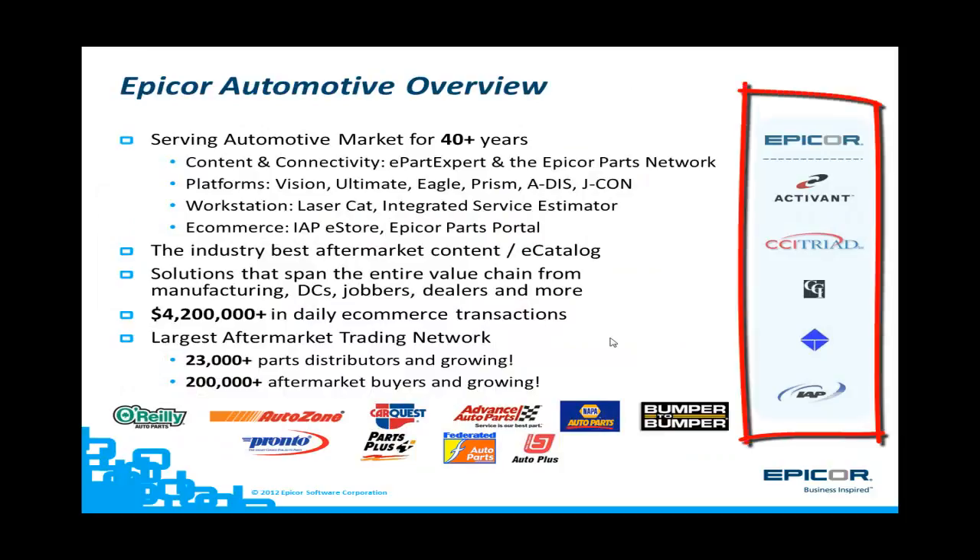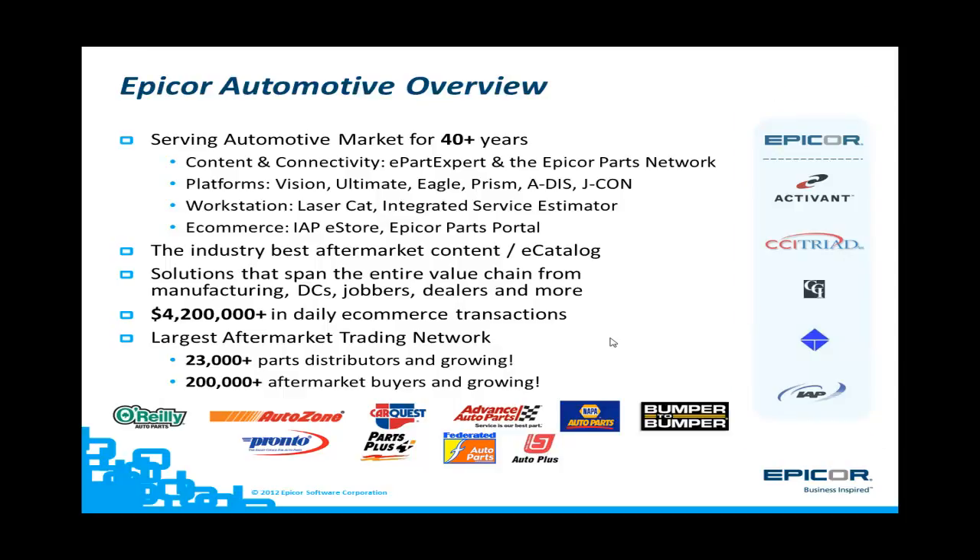EPICOR, through its merger with Activant and other legacy companies, have been serving the automotive aftermarket for over 40 years. EPICOR is acknowledged within this market to have the premier aftermarket catalog with ePart Expert. EPICOR also has the single largest aftermarket trading network of connecting buyers and sellers through its EPICOR Parts Network. EPICOR also serves this market with platform business solutions, workstations, and other eCommerce solutions.